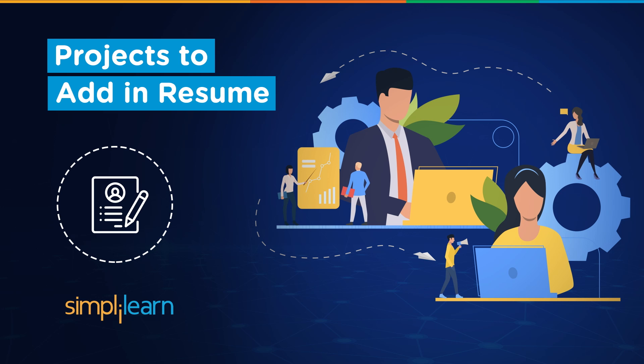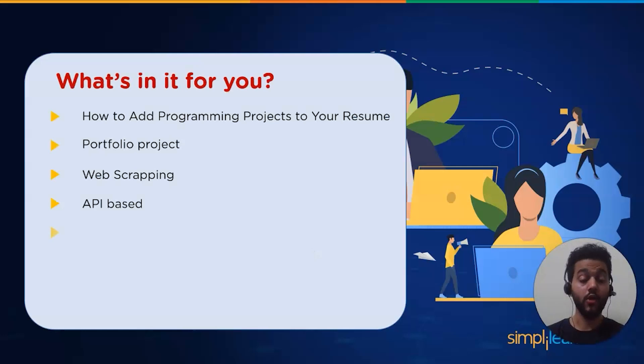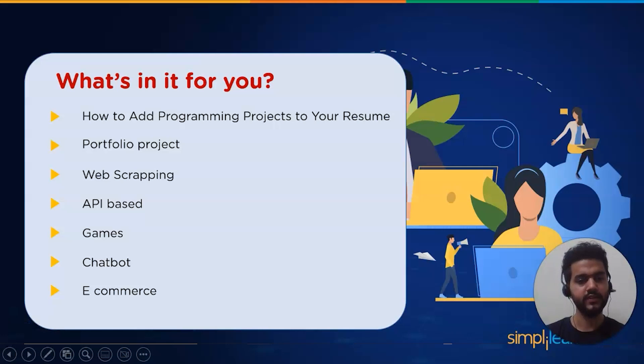So let's start with the agenda for today's session. First, we will understand how to add programming projects to your resume, and then we will go through different types of projects like portfolio projects, web scraping projects, API-based projects, games, e-commerce, and more. Having web projects on your resume, whether you're new to coding or a seasoned programmer, emphasizes your technical skills and experience, helping you stand out from the crowd.